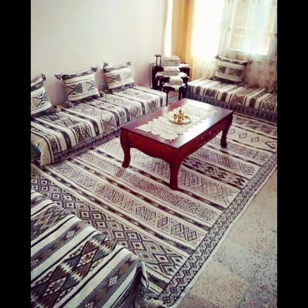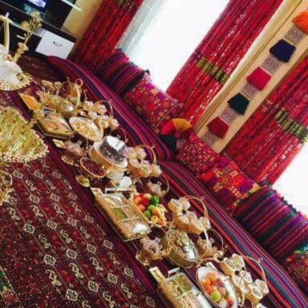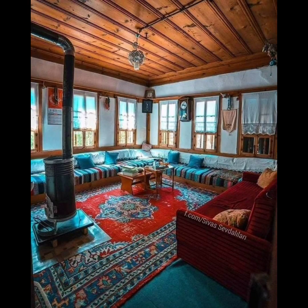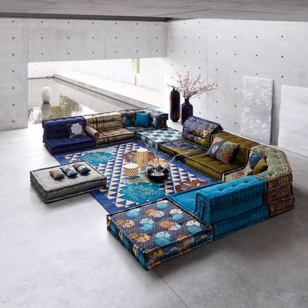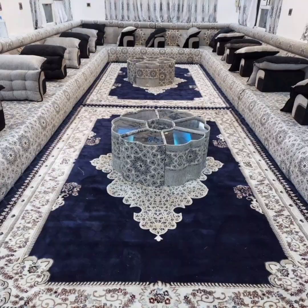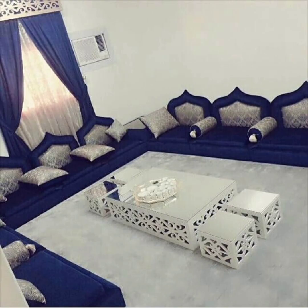such as ornate carving or embroidery. They are typically made from high quality materials such as leather or velvet, and are designed to be both comfortable and visually striking. Both boho floor seating and Arabian floor sofas offer a unique way to create a relaxed and welcoming space in your home. They are versatile enough to be used in